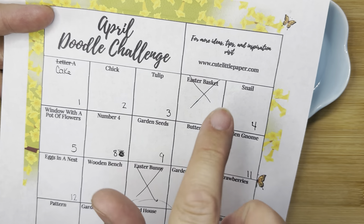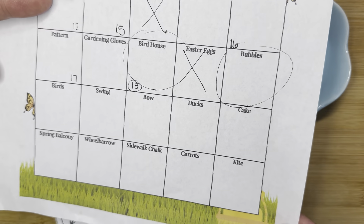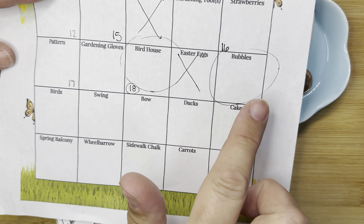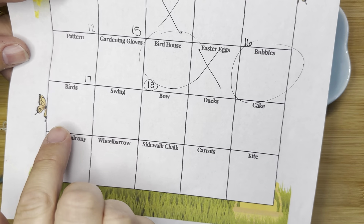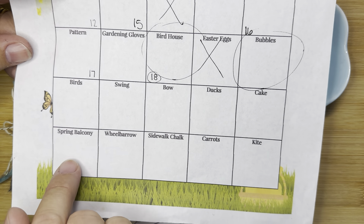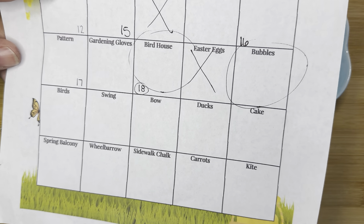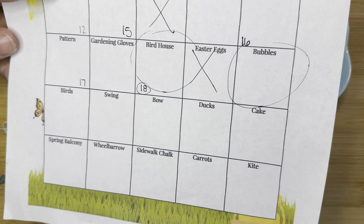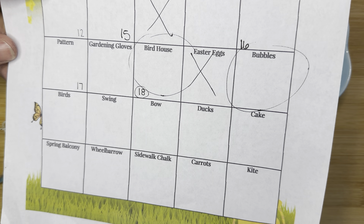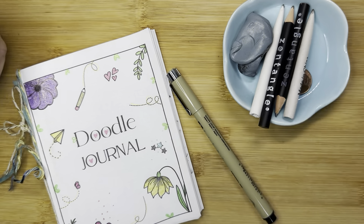This is the April challenge from cutelittlepaper.com, and I highly recommend you continue on without me. Today we are doing bubbles, but you can continue on and do birds, swing, bow, ducks, cake, spring balcony, wheelbarrow, sidewalk, chalk, carrots, or kite — some really cute prompts that maybe we can get to again another day. I just can't do it this next week, so we're going to do bubbles for our last one of the month.